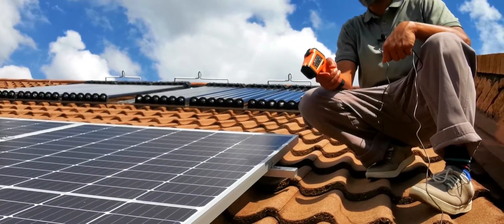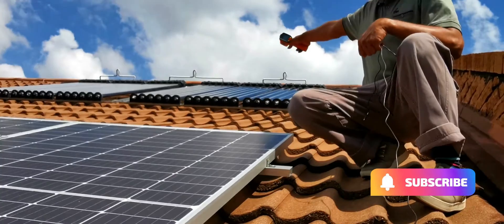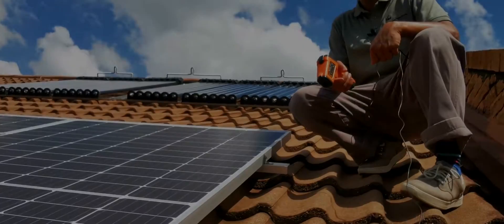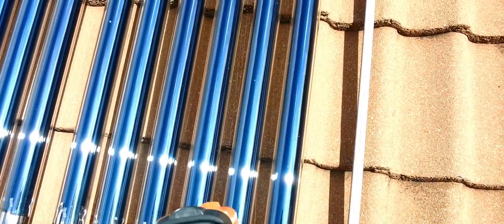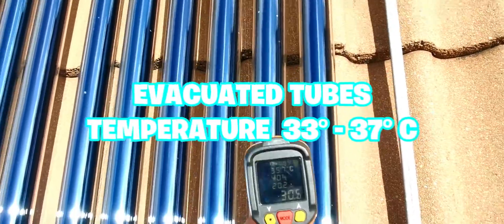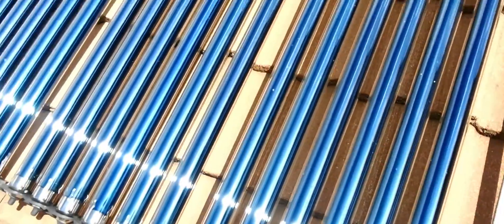I'm expecting the black ones to be hotter. We'll also measure the evacuated tubes and see how hot they are as well. The evacuated tubes are reading around 33 degrees.